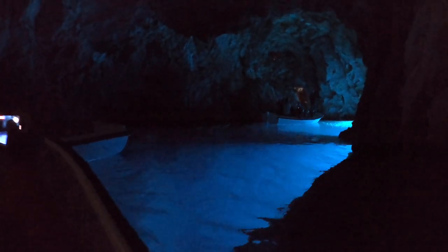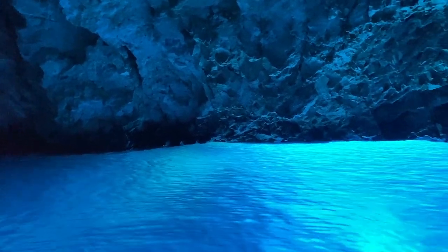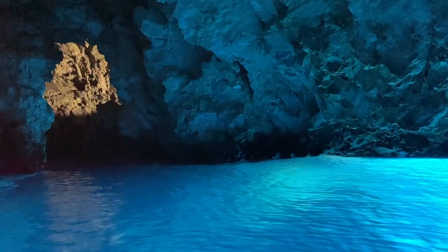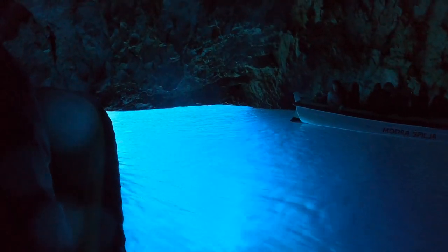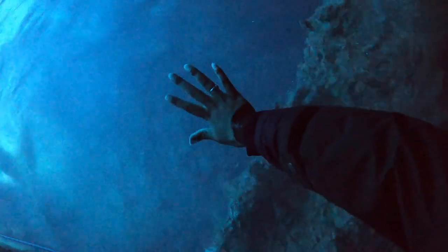That's crazy! This hole right here gives the cave its signature blue color. The sunlight shines in, reflects off the white sand, and lights up the whole cave with this disco blue color. It's unreal that a natural blue wonder like this even exists — it's definitely a must-see when you come to Hvar.